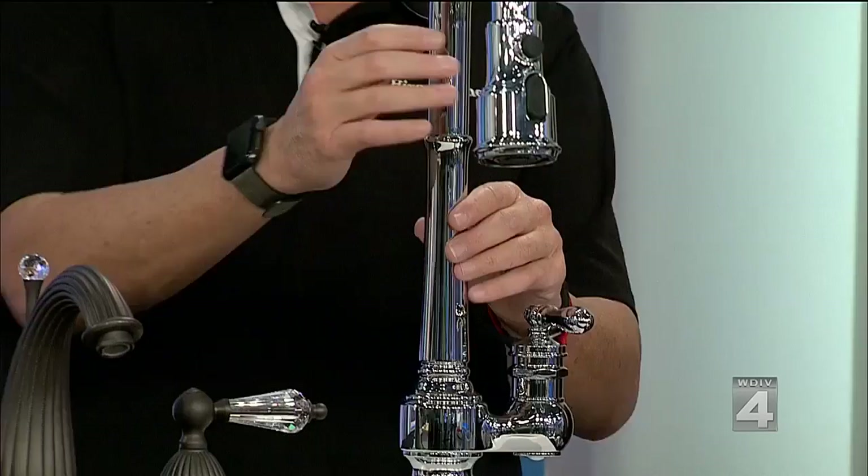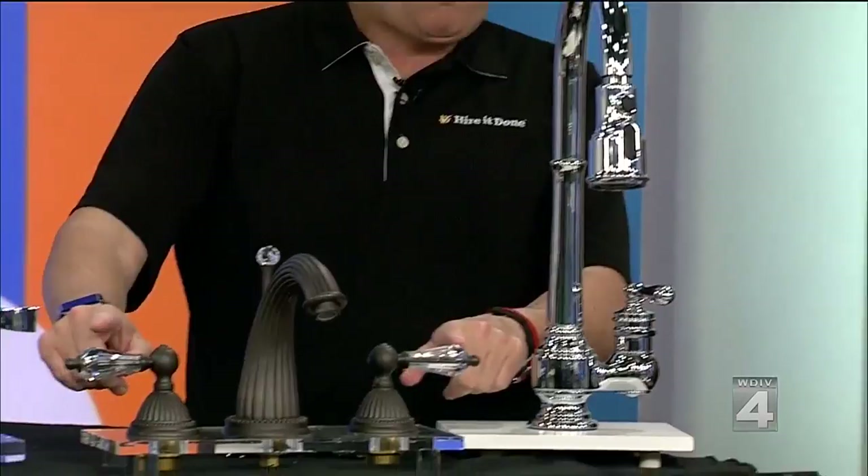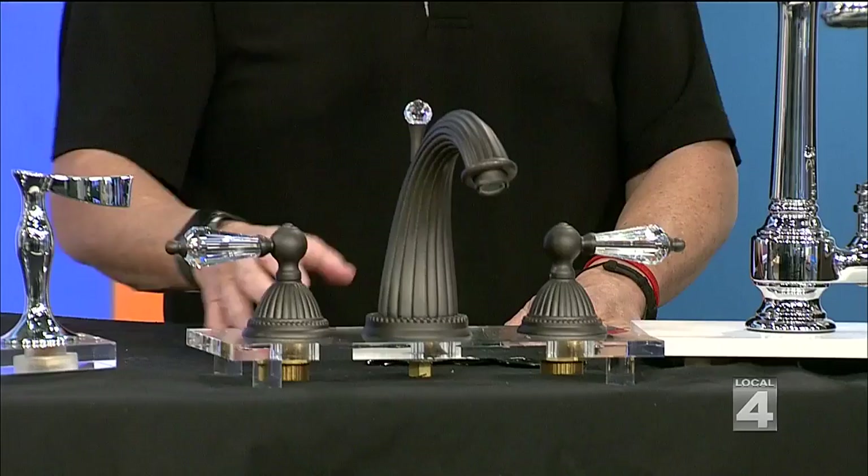We also have an assembly of fixtures and faucets — a pull-out sprayer that automatically goes back, and Swarovski crystals for the fancy person in you. And by the way, it's not that expensive — it's under $1,000. When you're redoing a bathroom, if you're blowing it up, this is a one-time deal in your lifetime, so if you like it, go for it.